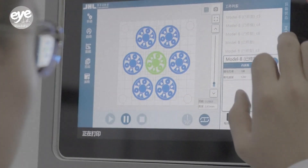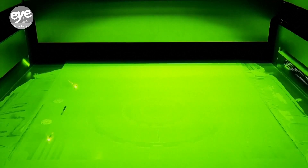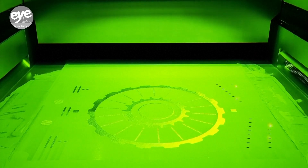Researchers at the Zhihua Laboratory in South China's Guangdong Province are advancing metal 3D printing technology to take additive manufacturing to the next level.